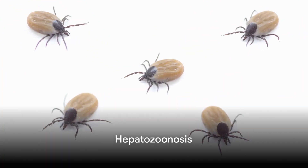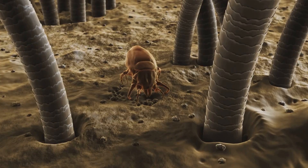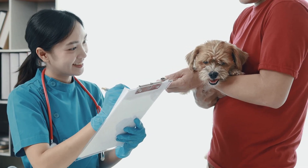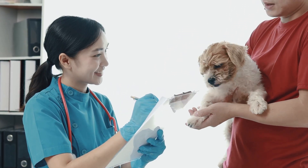Hepatozoonosis is a severe and sometimes deadly disease that doesn't come from a tick bite. It happens if your dog or cat eats an infected tick or something infested with it. Talk to your vet if your pet doesn't want to stand or move, or seems to lack muscle strength.